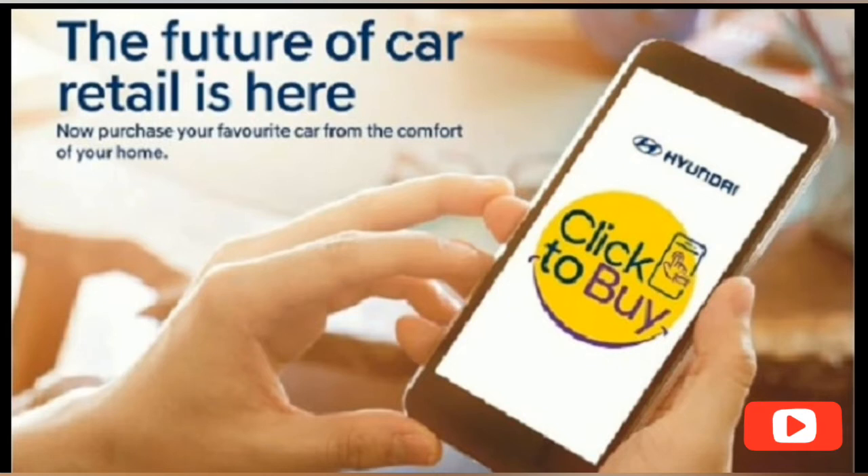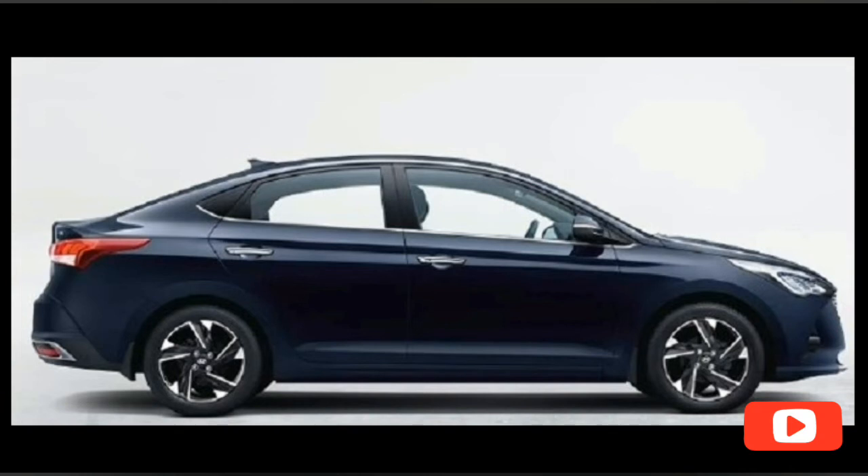Click-to-buy is a digital way by which customers can buy Hyundai cars. The car maker says it's a very simple and transparent process, making it a convenient and safe retail experience for prospective buyers. It's connected to all authorized dealerships in India, and customer queries can be addressed by them in real time.